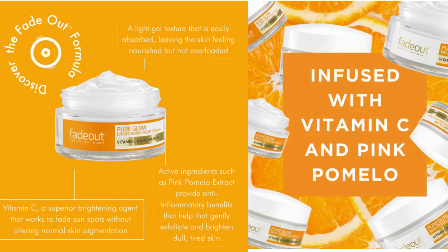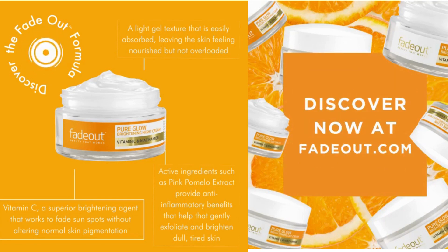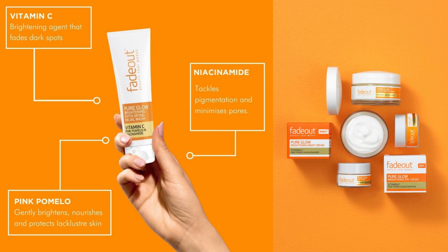Good to know: First, a multi-tasking cream formulated to brighten the skin and tackle unwanted pigmentation. Second, contains a stable, gentle form of Vitamin C blended with Vitamin E, niacinamide, and pink pomelo extract. Third, an active blend that increases natural exfoliation and general luminosity.